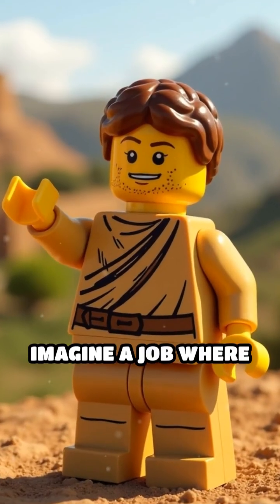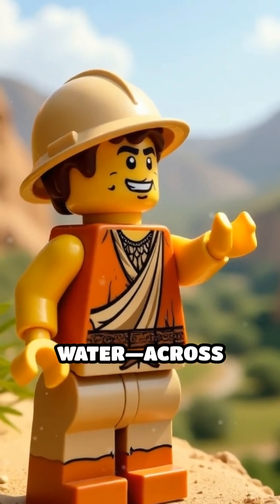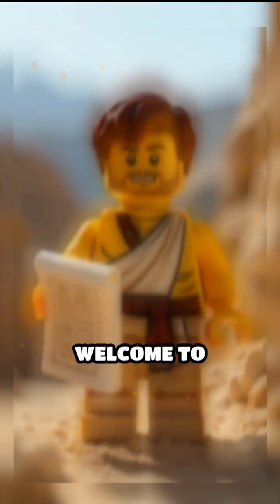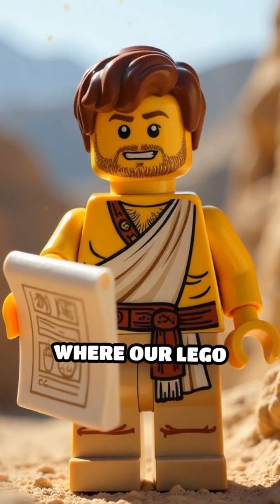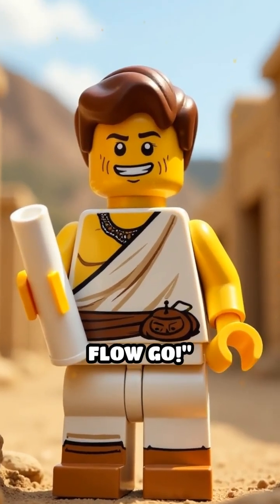Stop scrolling! Imagine a job where your boss says 'build a bridge for water across miles of hills.' Welcome to ancient Rome, where our Lego engineer's motto is: don't go with the flow — make the flow go.